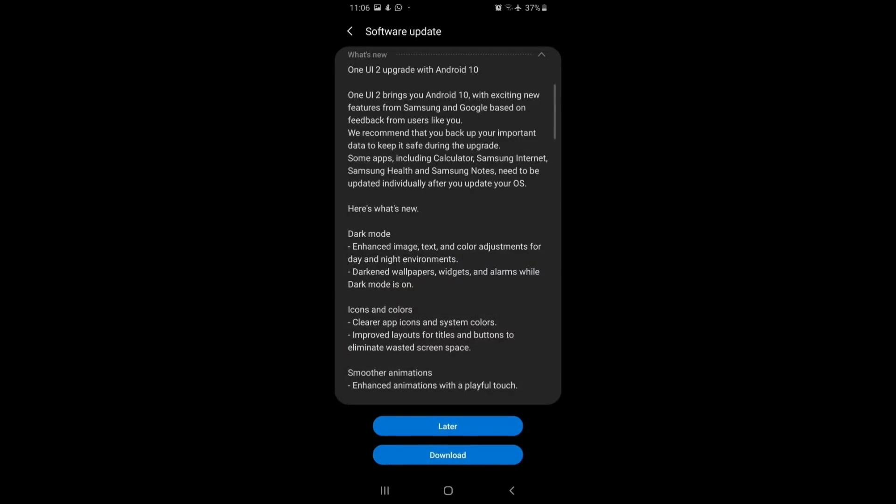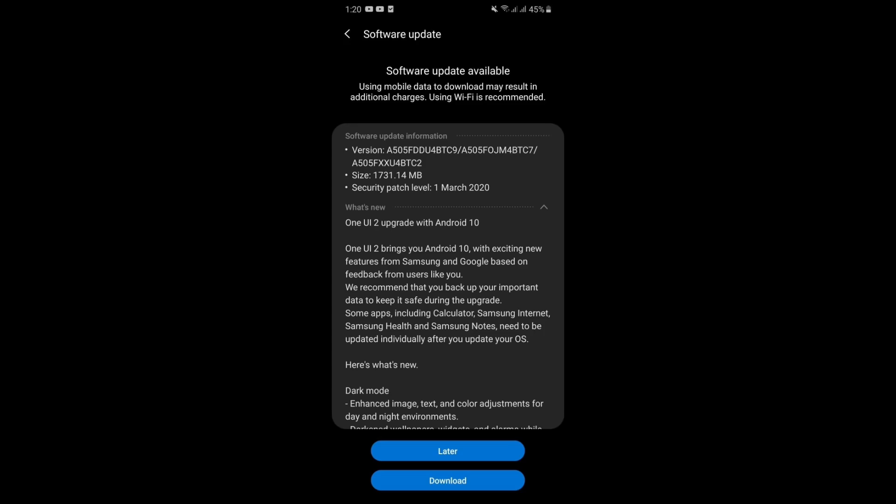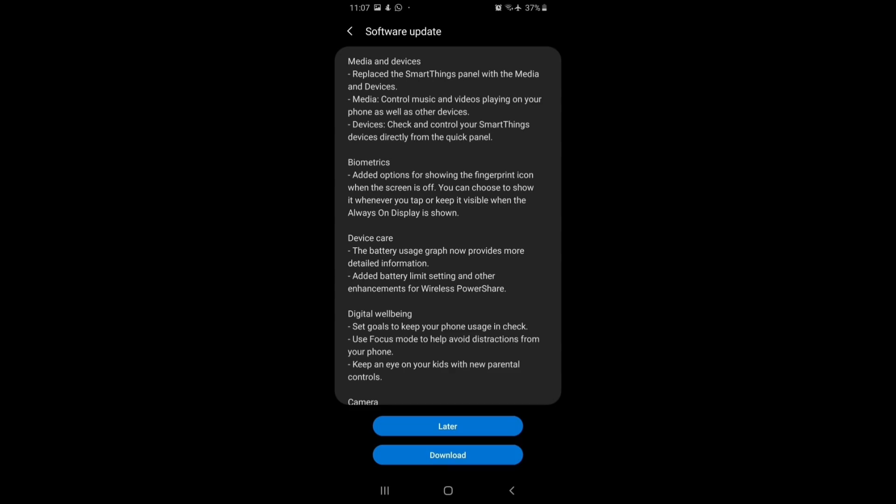The Galaxy A50 update file sizes vary — around 1.6GB, 1.7GB, or 1.8GB depending on the region. This update brings a lot of good improvements including stabilizer enhancements and many new features. More detailed information will be available on the channel.